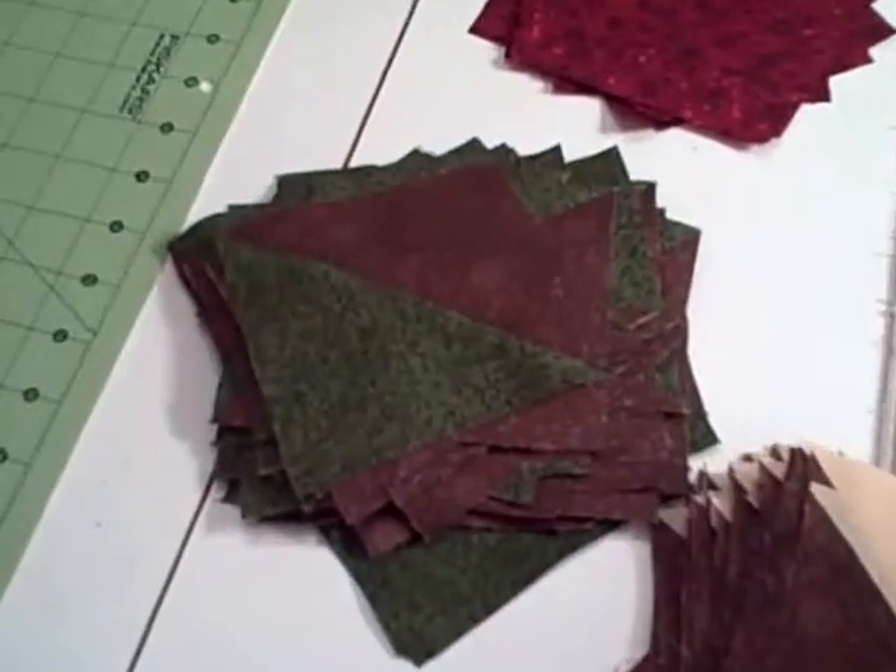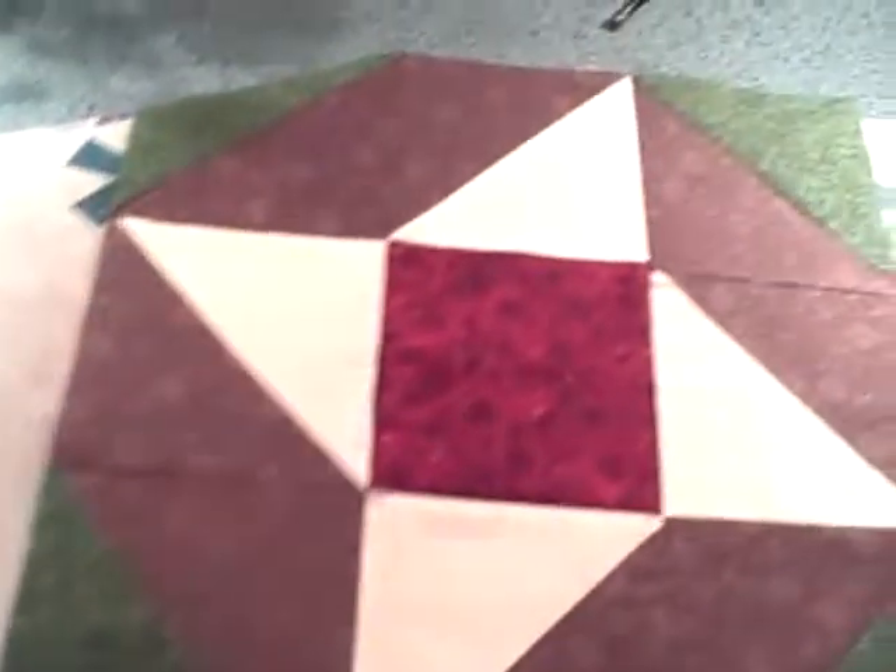Okay, it's 12 midnight and all the squares are done, ironed, and ready for assembly. I have one square done and soon you'll see 40 more little critters. Good night, sweet dreams.